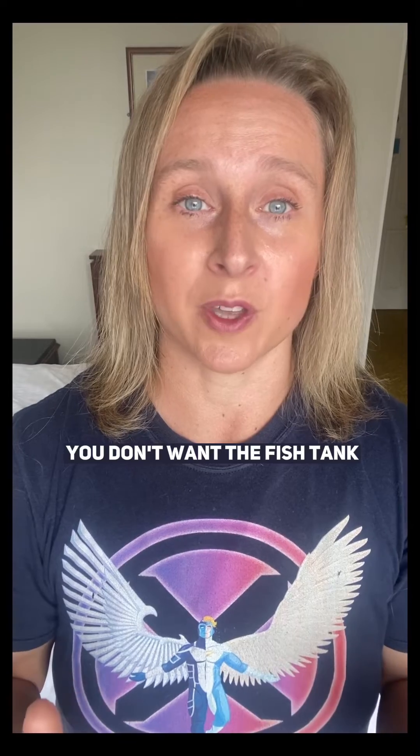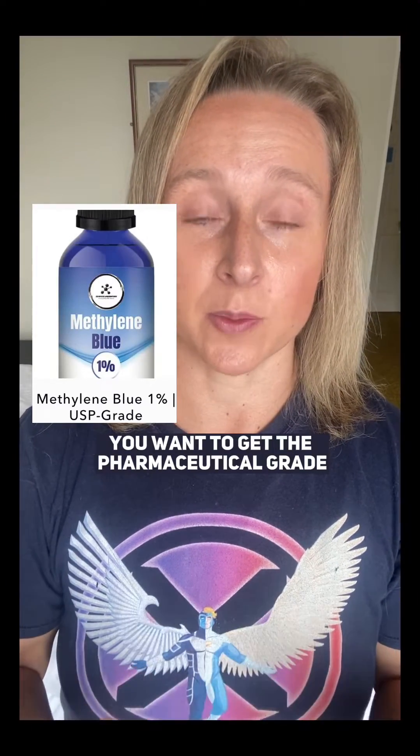The reason things go wrong is that people use far too much — 20 to 30 milligrams is plenty, not 200 milligrams. Also, people buy the wrong sort: you don't want the fish tank cleaning grade or industrial grade; you want to get the pharmaceutical grade.